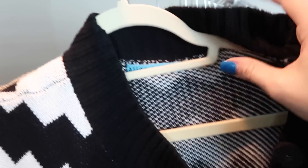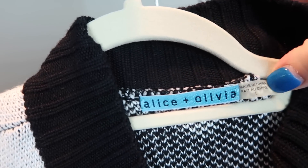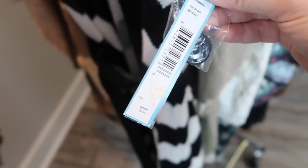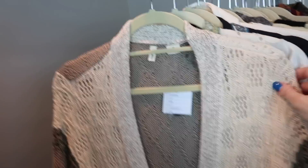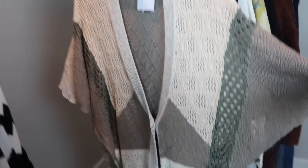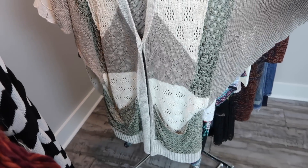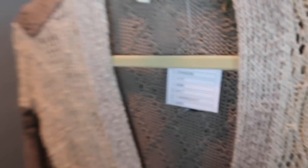Alice and Olivia doesn't always sell well for me, but I really like the graphic chevron zigzag print on this super long sleeveless cardigan. It's a size large, new with tags, retailed for around $300. I decided to pick it up as a great layering piece over a long sleeve or turtleneck. This next oversized cardigan I kind of wanted to keep for myself - it's v-neck with almost kimono sleeves, patchwork knit, by Moth, size small/medium, new with tags.